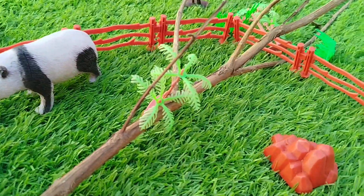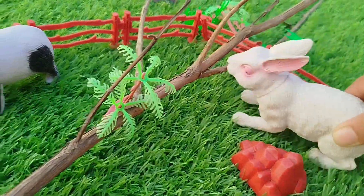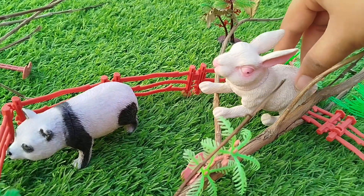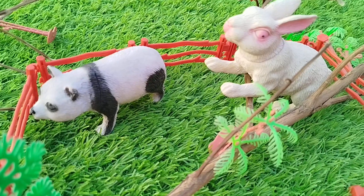The next one is a rabbit. This is a rabbit. A rabbit.